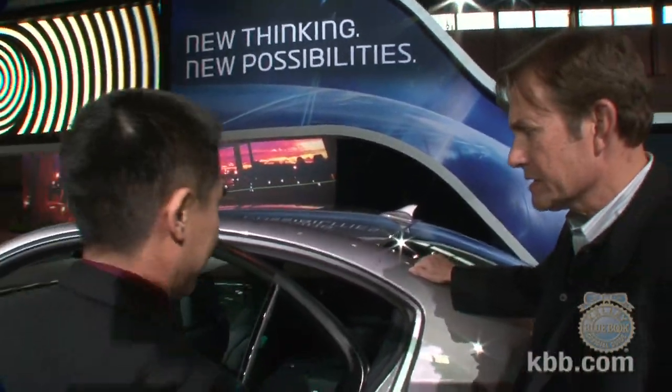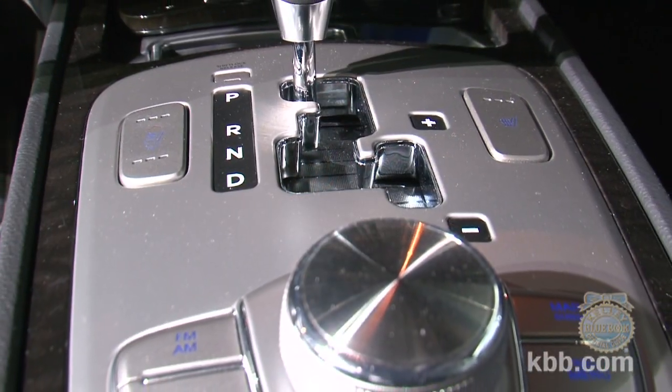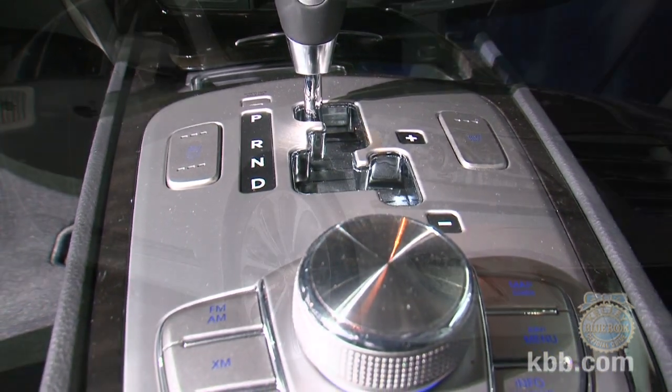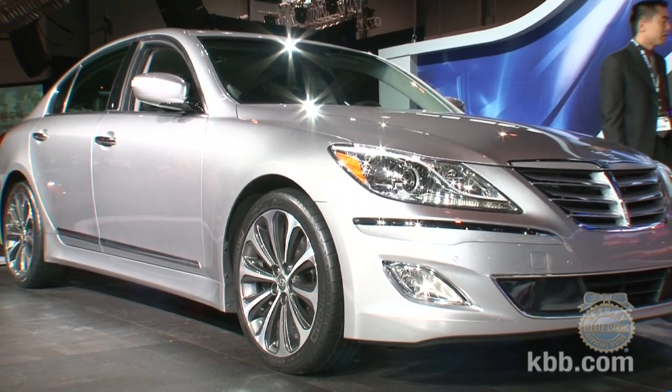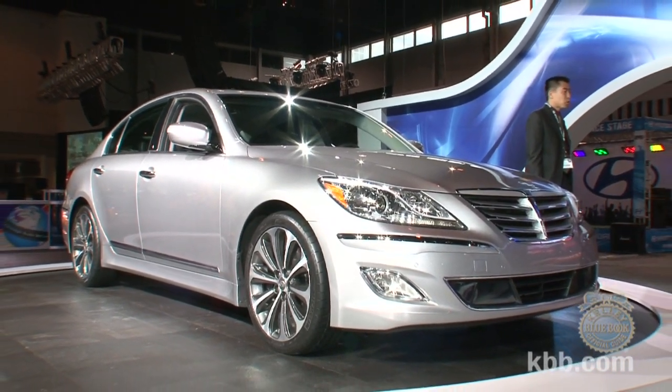The Genesis sedan will have three versions for 2012: the 3.8 V6, which now has direct injection bumping horsepower from 290 to 333 with better fuel economy; the award-winning 4.6-liter Tau engine; and the new 5.0-liter to complement the lineup. All are backed by the 8-speed automatic transmission across the range.